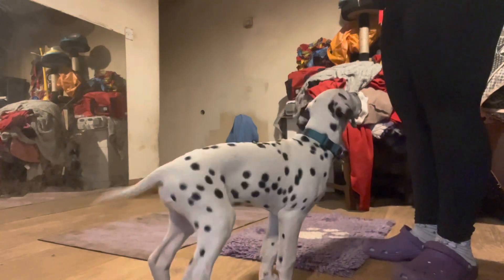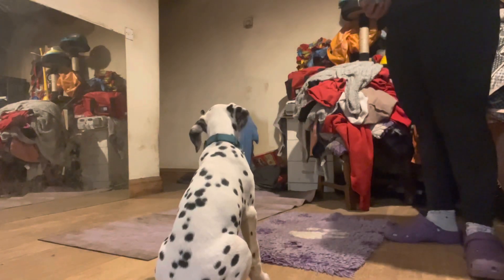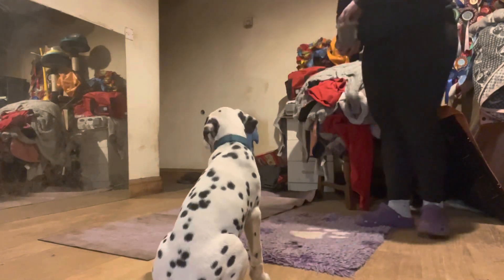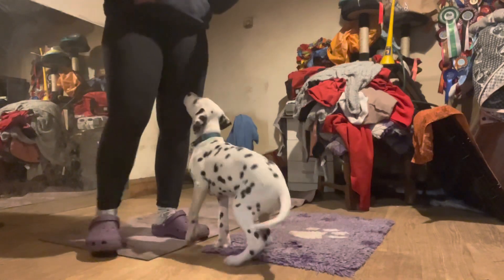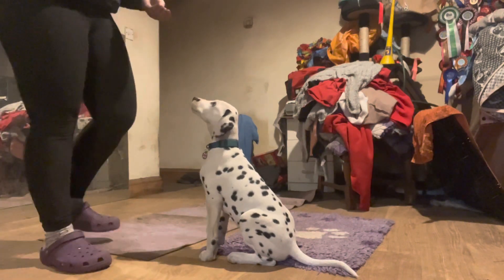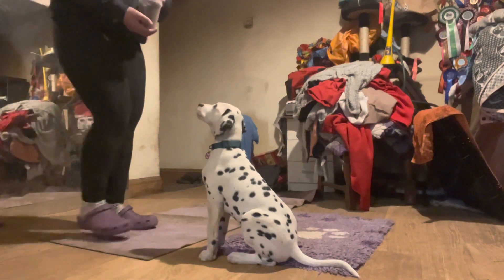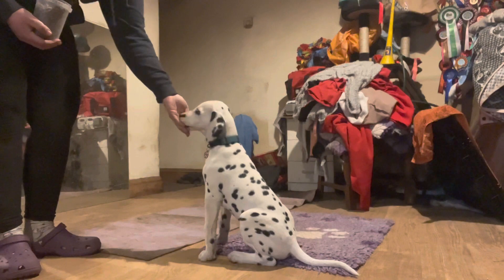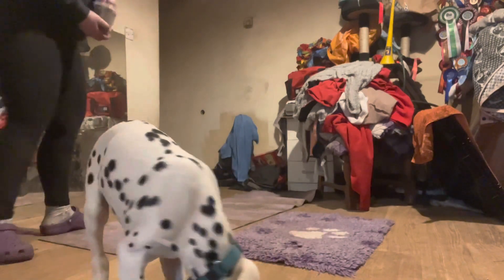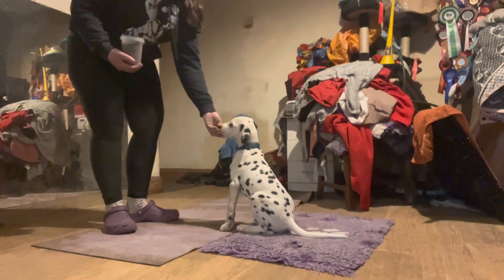Sit. Good boy. His kibble — it's not super motivating but he's in the house with limited distractions. You see how he's getting good at waiting, and I'm walking around this side of the house. He lost it, but that's what you've got to play around with. I didn't immediately pay him the second he sat back down — I moved around a little bit. That's what he's got to learn: I move around, he doesn't, and he gets paid for staying still. Okay break.